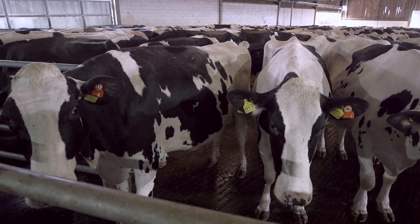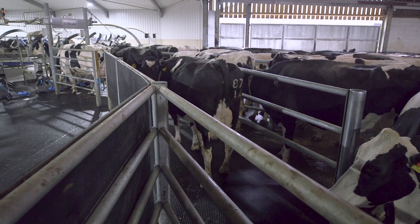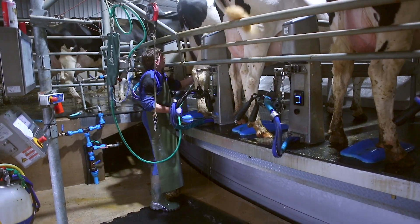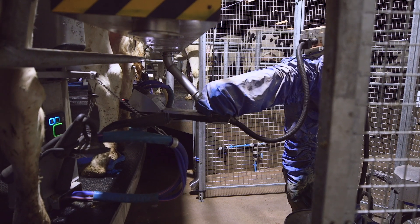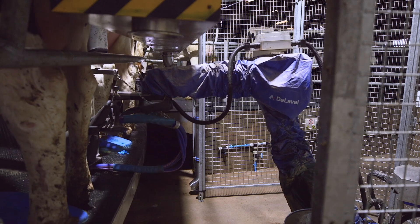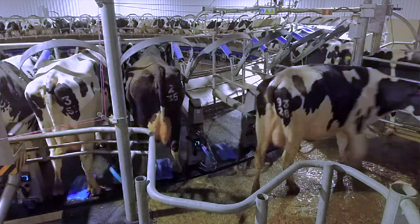We've got a Delaval electronic backing gate which brings them up through the collecting yard, and then five drafting lanes which bring the cows in smoothly to the angled bale parlour — a 60-point rotary. We have two operators: one preparing the cow and a second putting units on with the new Delaval Evanza clusters. At the back end of the parlour we've put in a Delaval teat spray robot. Chemical application is a lot less, accuracy is a lot better, and it's really upped our game in terms of cow throughput.